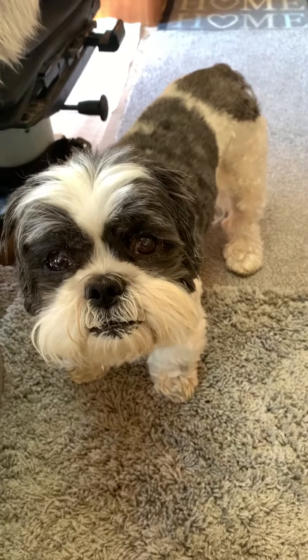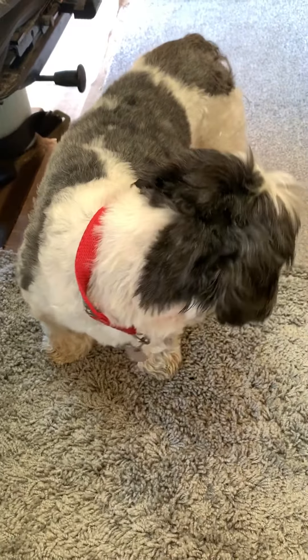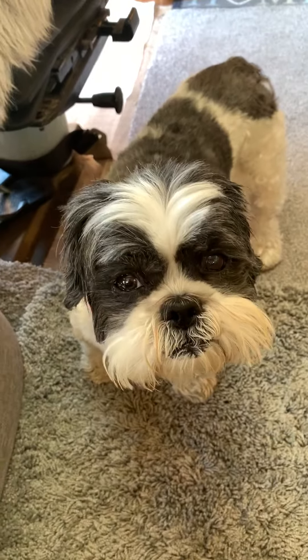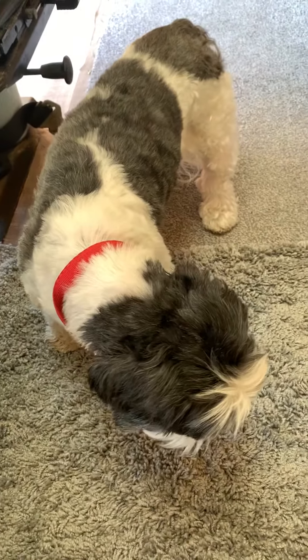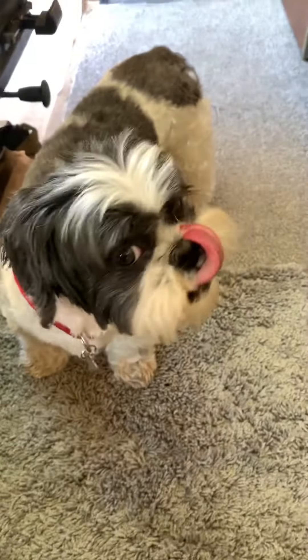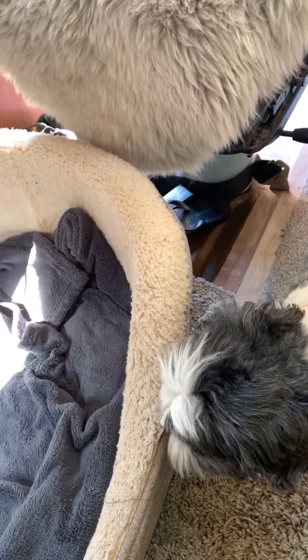Morning everybody. So Mimi is still on her medication after her little abscess from last week. We normally trick her into taking her tablets with a bit of ham or even a little bit of leftover hamburger. This morning we've run out, but I have got Mimi's weirdest favourite treats here.